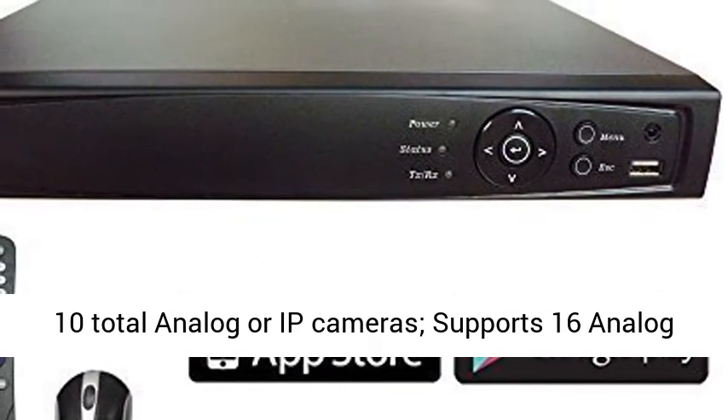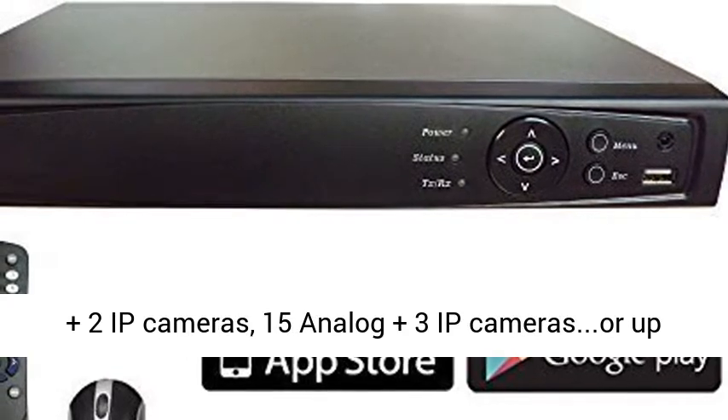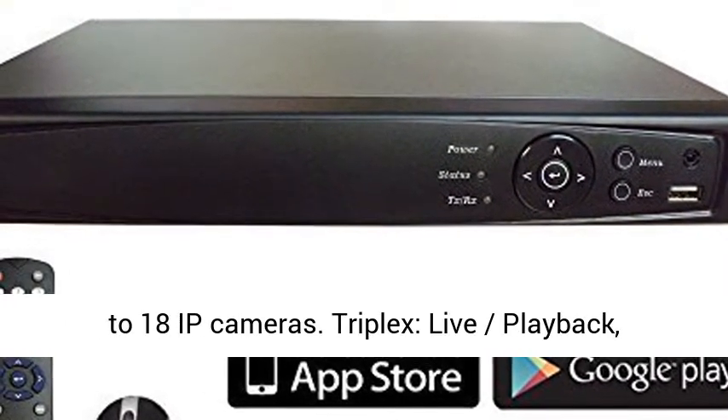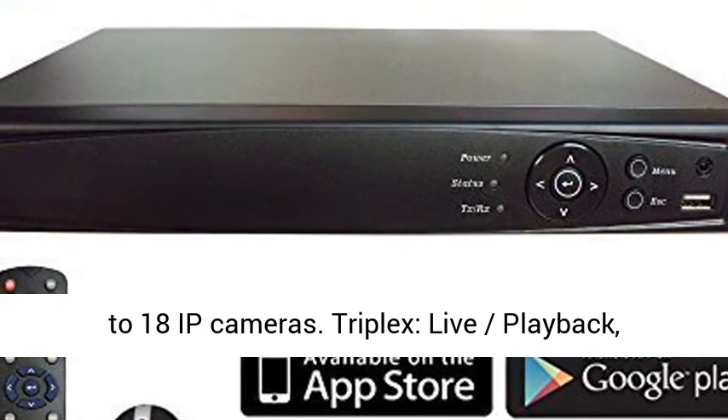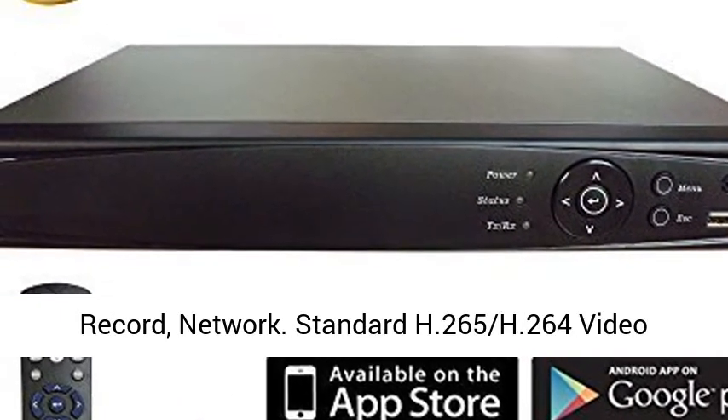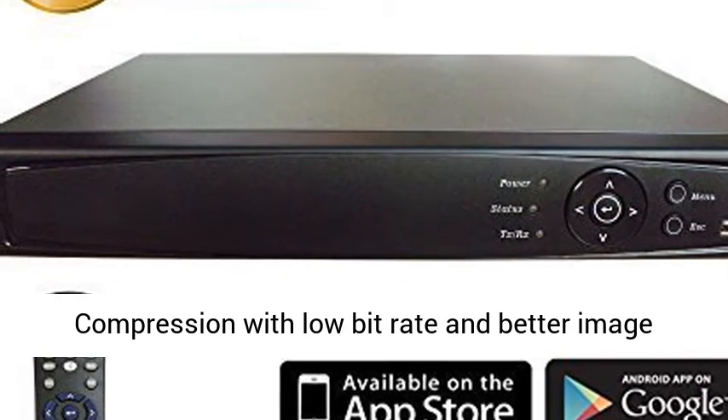16-channel DVR/NVR with 2TB HDD. Supports a combination of analog or IP cameras: 16 analog plus 2 IP cameras, 15 analog plus 3 IP cameras, or up to 18 IP cameras.